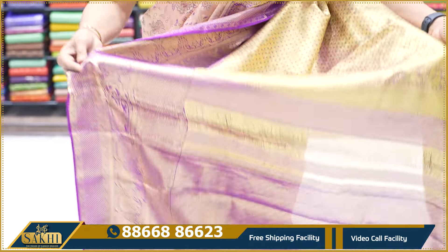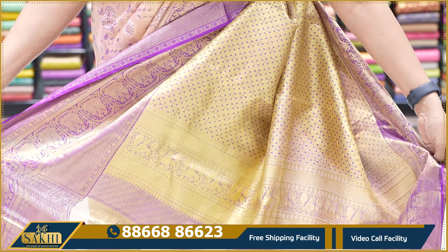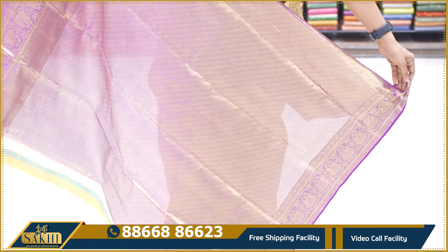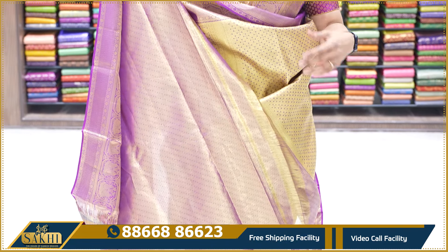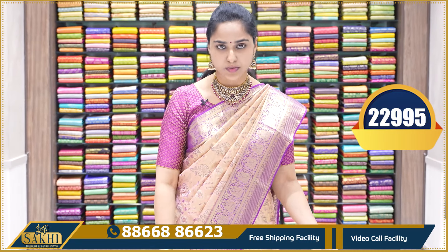If you choose the color, it is a heavy design color — full gold, heavy design color. The same self-work tissue, and the blouse also has a lot of work, because the sari already has a beautiful color.